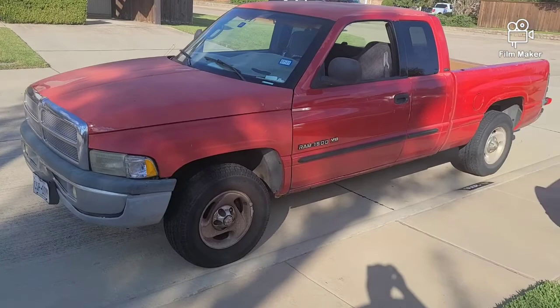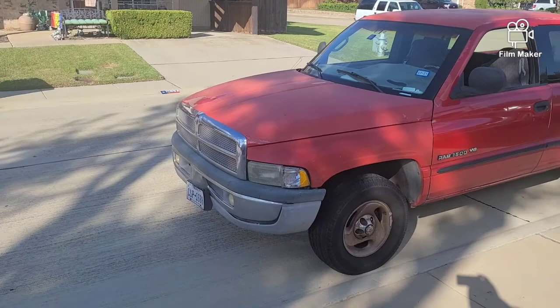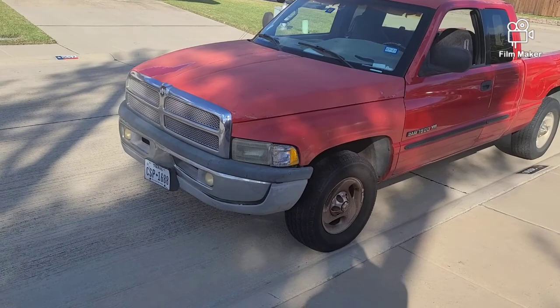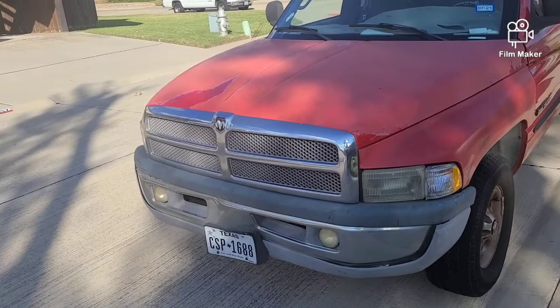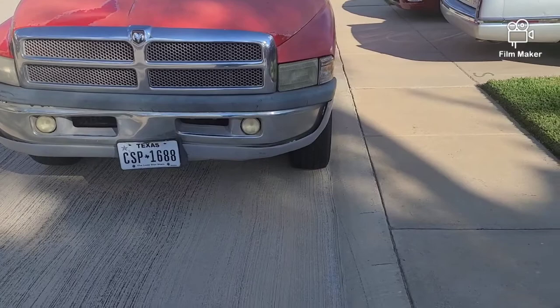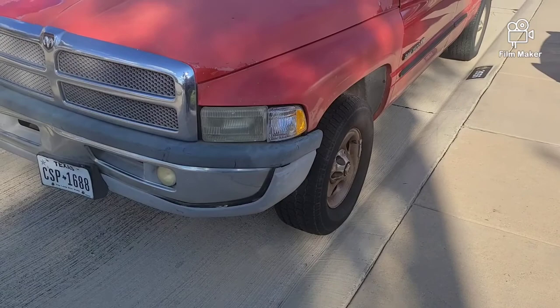These trucks right here are a very, very big seller for Dodge. When Dodge redesigned the Rams, this is considered a second generation Ram truck. This body style came out in '94. This truck was touted very heavily for its big rig look. A lot of people, when these trucks came out, thought it looked like a baby Kenworth — a Kenworth semi truck, the old T-series, T-600 and such. Dodge was selling about 400,000 of these trucks a year. In my own opinion, I feel this truck here put Dodge on the map in terms of pickup truck sales.